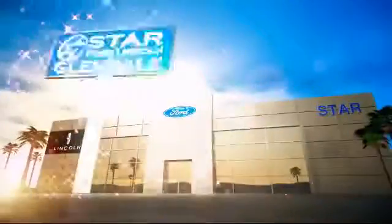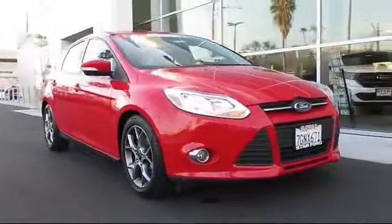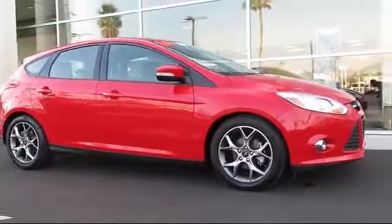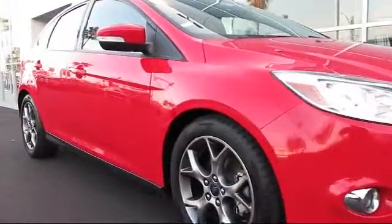Welcome to the new Star Ford Lincoln in Glendale, and here's a look at another great vehicle from our inventory. It comes equipped with steering wheel controls, Bluetooth smartphone integration, cruise control, anti-lock braking, tilt steering wheel, and has less than 25,000 miles on the odometer.